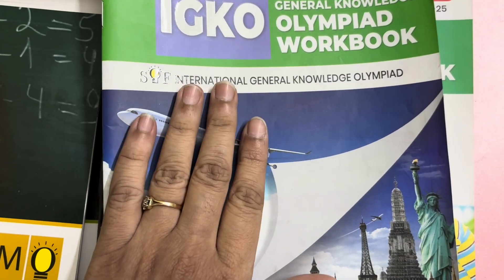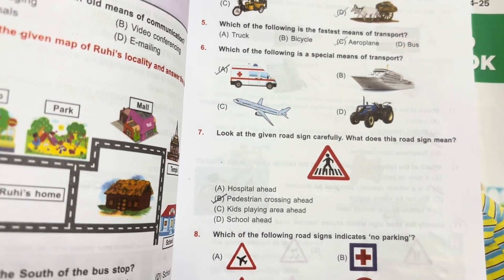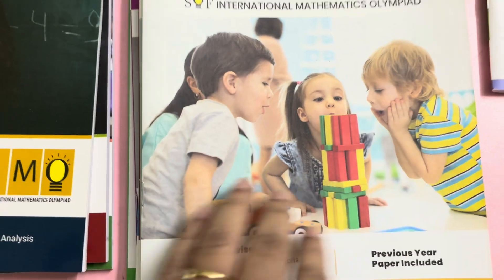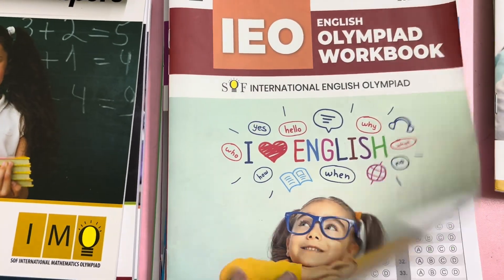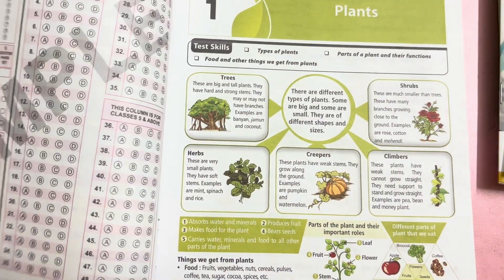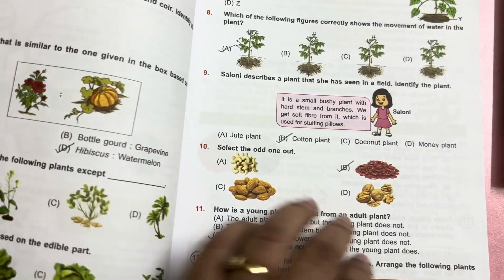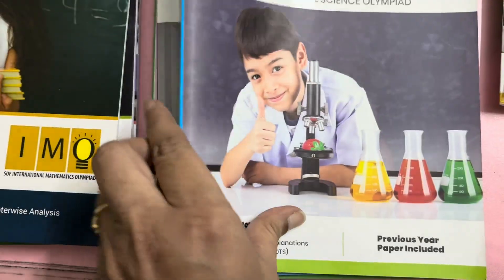Now the workbooks. This is for the General Knowledge Olympiad, IGKO. These books are very interesting and colorful. There are OMR sheets at the end of each chapter, and there are answer keys. This is for the Mathematics Olympiad, this is for the English Olympiad, this is for the Science Olympiad. There are some explanations and information before each chapter, with tips available for practice.